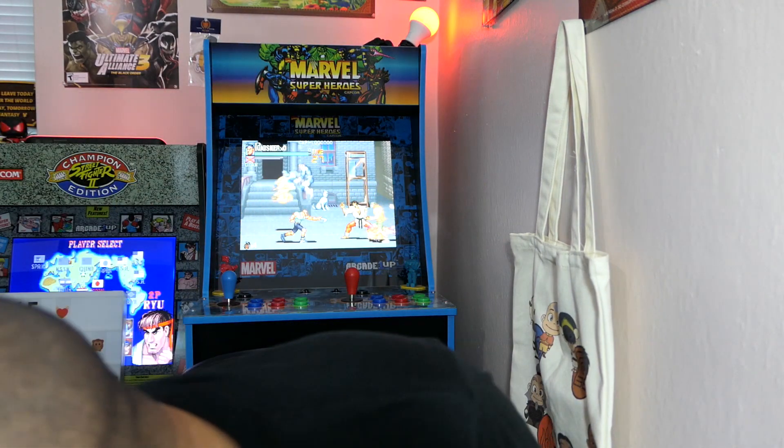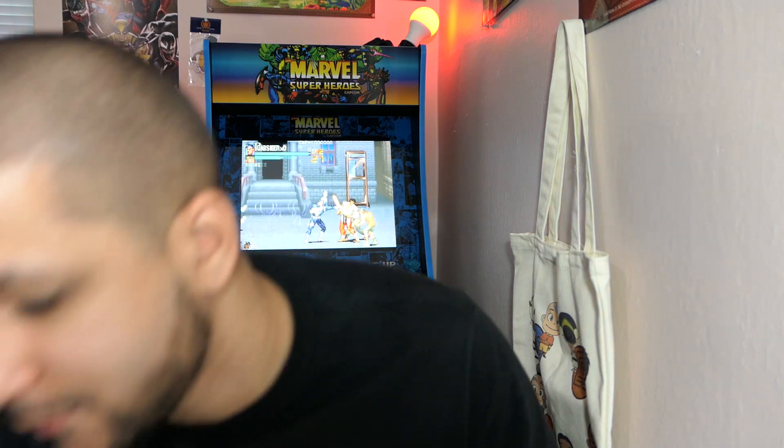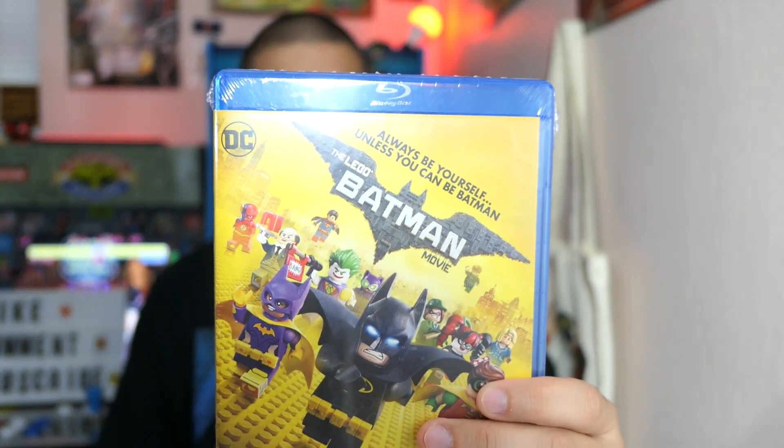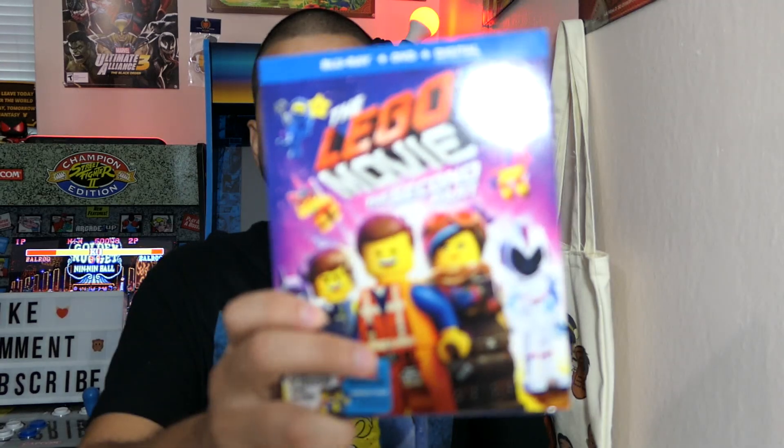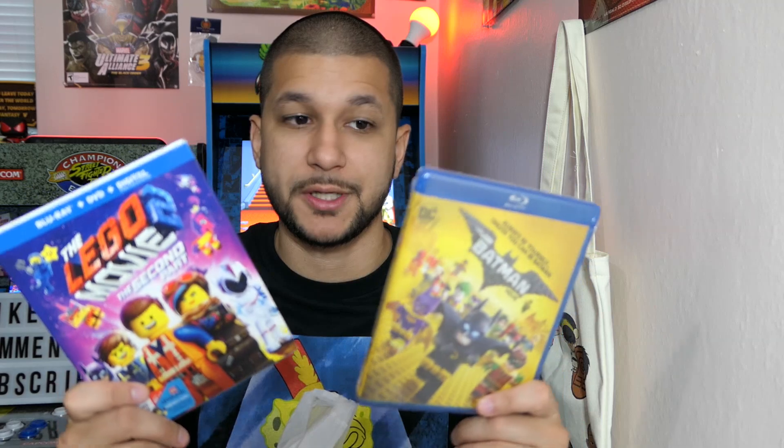Moving on to Target — I have two bags since I went to two different Targets. From the first bag, I got the Lego Batman Movie on Blu-ray for $5, and the Lego Movie Part 2 on Blu-ray for only $4. I haven't seen either of these, but I've seen the first Lego Movie and it was phenomenal, and I've heard great things about both of these.